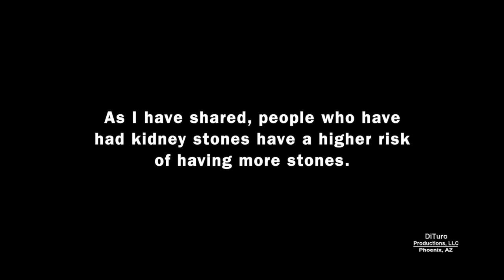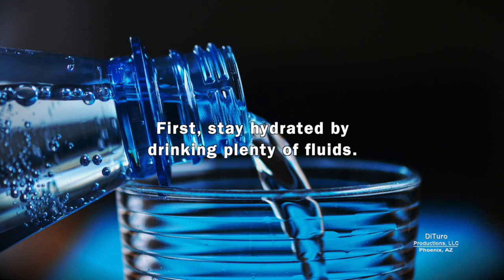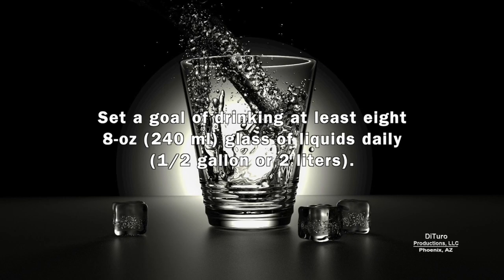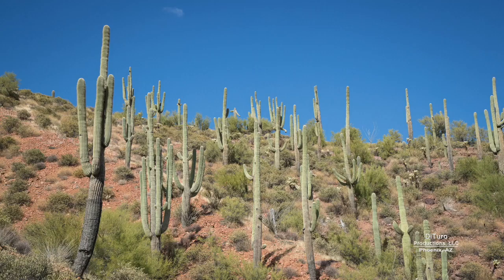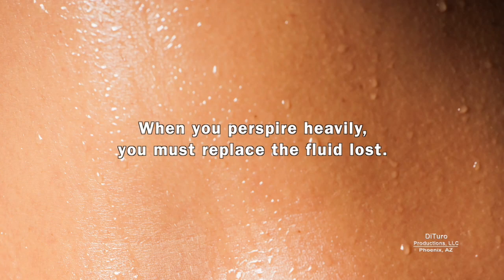As I've shared, people who have had kidney stones have a higher risk of having more stones. There are simple preventative measures anyone can take to reduce the risk of having kidney stones. First, stay hydrated by drinking plenty of fluids. Set a goal of drinking at least 8 eight-ounce glasses of liquids daily. This is especially important for people living or working in hot climates.